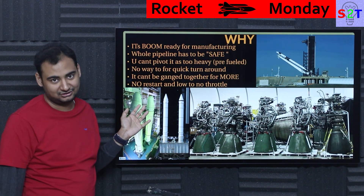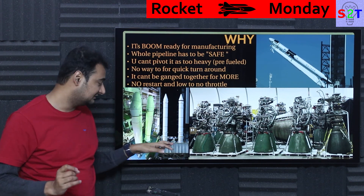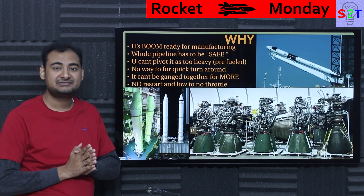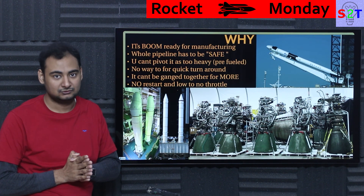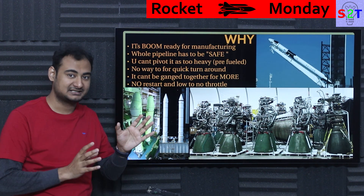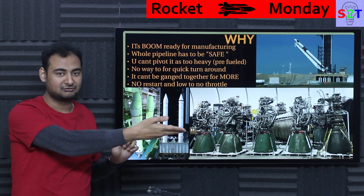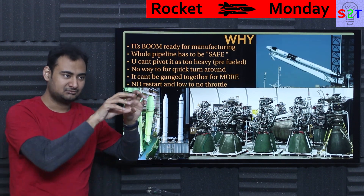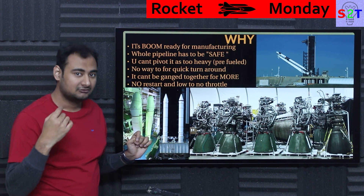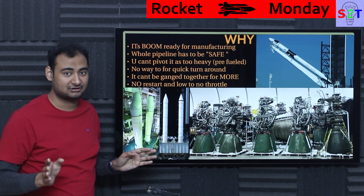And good luck finding a solid booster that can restart — none of them can. There is also low to no throttle output. Some systems allow a little throttling and ICBMs do have advanced versions of that, but the consequence is they make your space program look cheap by comparison — that's how expensive those ICBM-grade solid systems are. There are multiple orders of magnitude in cost between ICBM-level solid technology and what you can do cost-effectively for a space program. That's why it never works out. SRBs never work out. Even the tiny SRBs cost ULA so much that SpaceX came along and said, how about I take all your contracts?